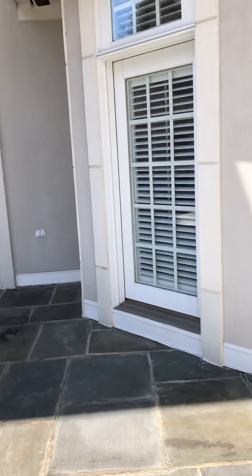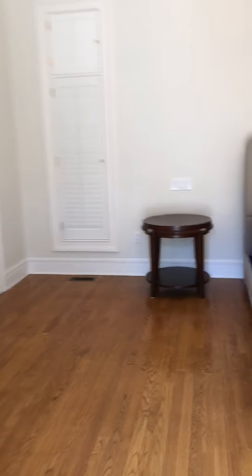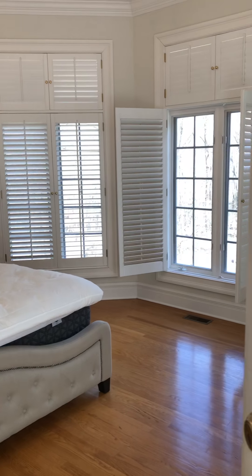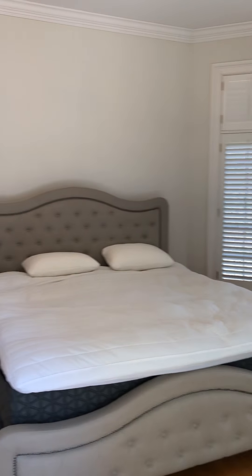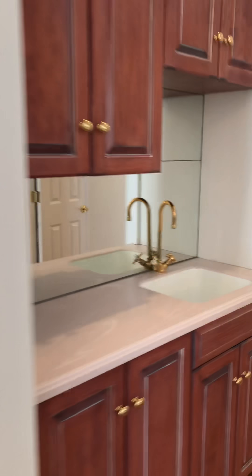It's such a gorgeous day. I'm going to give you a quick peek of the inside. Here is the master bedroom — tons of natural light. There's a little sitting area and a wet bar over here, along with a huge master bath suite.